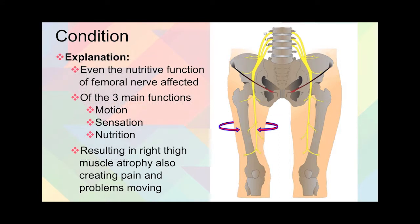When it comes to explaining the condition, doctors have said that even the nutritive function of the femoral nerve was affected. So not only motion and sensation, but also the nutrition supply to the muscle. And that nerve injury resulted in right thigh atrophy, as well as pain and movement problems.